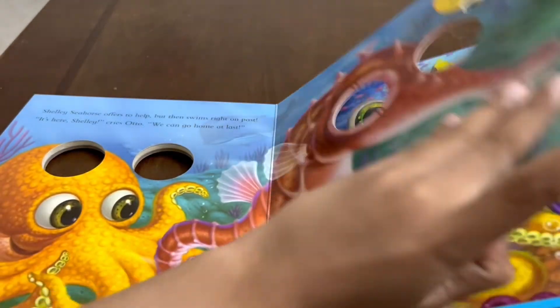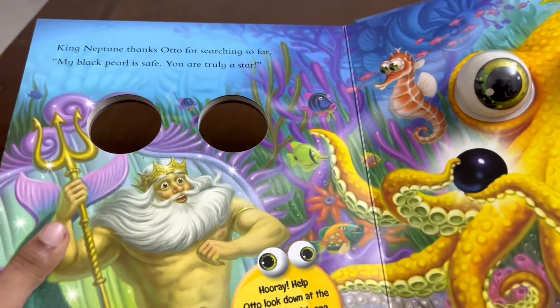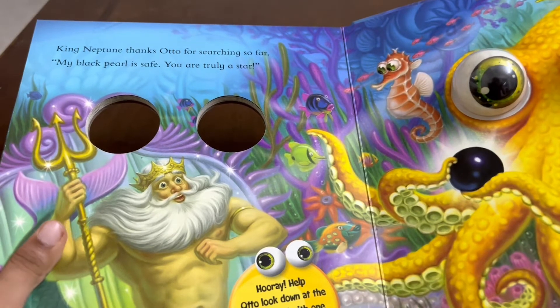Turn the page. King Neptune thanks Otto for searching so far. My black pearl is safe — you are truly a star.